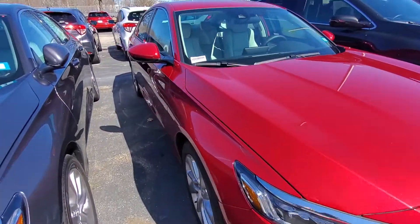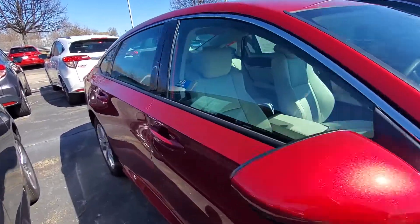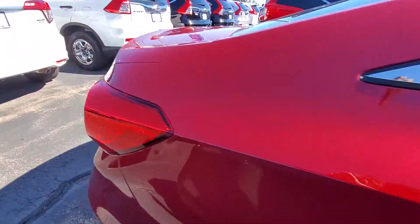Hi Diana, this is Alex over at AutoFair Honda. I just wanted to send you a quick walk-around video of the 2019 Honda Accord that you inquired about online.